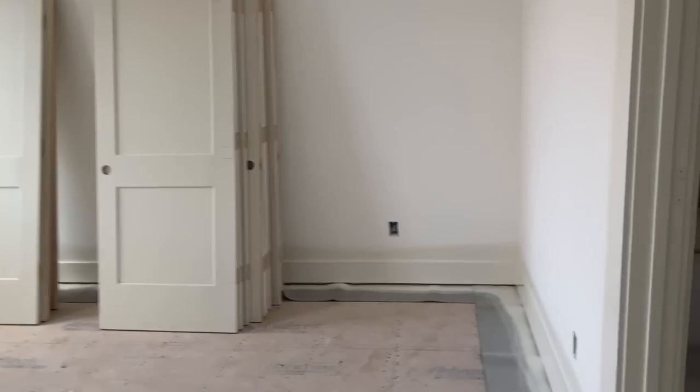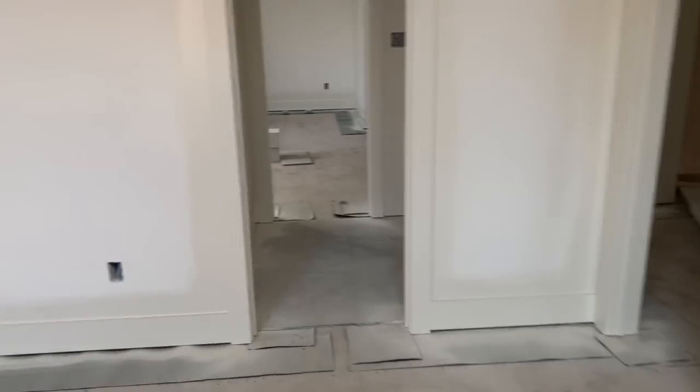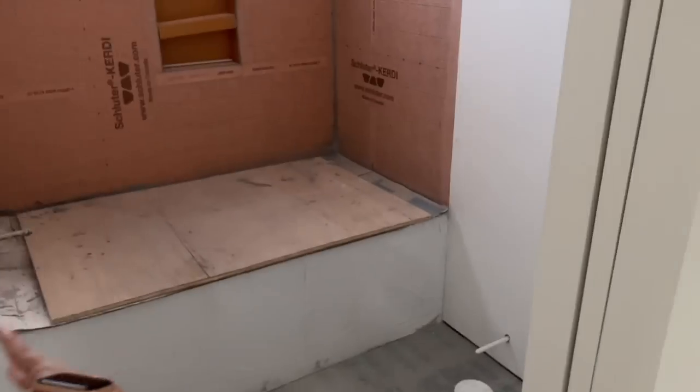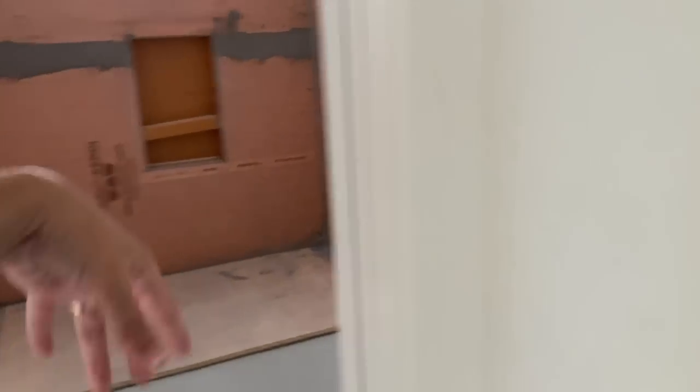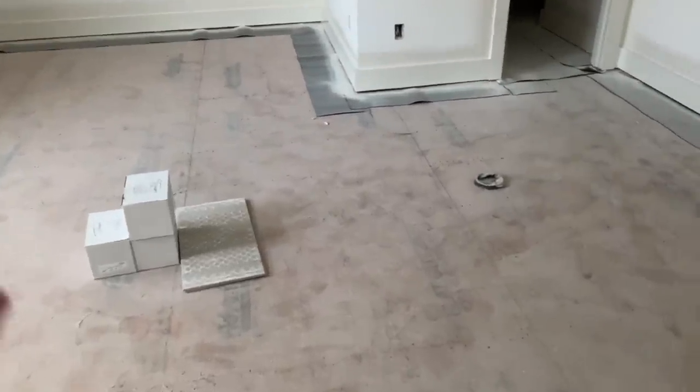And then this is the guest room space and closet. My office and the guest room share a Jack and Jill bath, which also has a separate toilet, shower, and bathroom. And we'll just enter my office through the bathroom - I mean, why not?